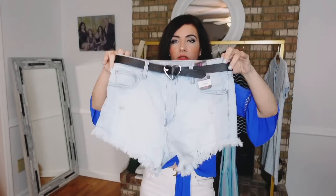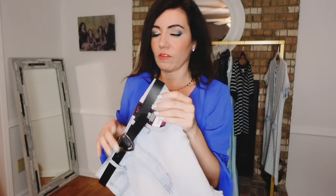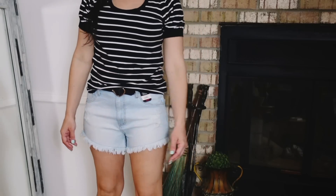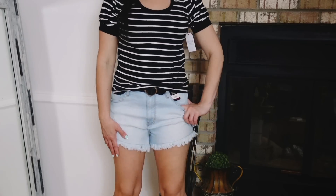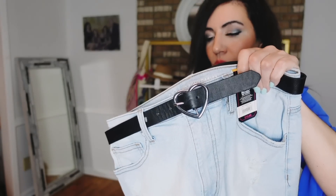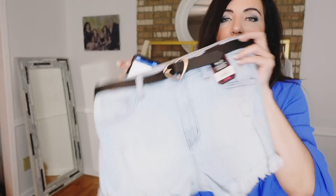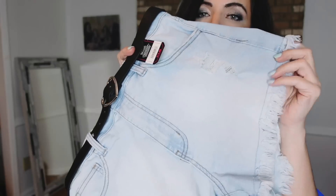I picked up these belted shorts from No Boundaries. They have a heart belt buckle, light fading, raw hem, super short with back pockets. I get these every year — super comfortable and stretchy. They're $13.88, sizes 1 to 21, and I size up two to an 11 since they're very short. They come in light chambray with a black buckle, black with a western belt, mid-tone with a brown heart belt, and white with a western and white belt. Under $14 with the belt — great for outdoor summer days when you want to stay cool.